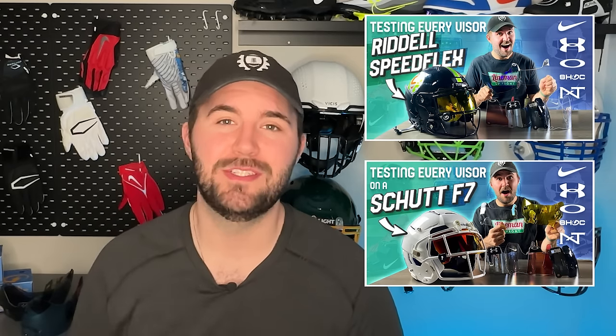Speaking of which, there are so many different visors on the market. If you don't know which ones are going to be best for your helmet — whether you have a Riddell Speedflex or a Schutt F7 — we have two videos that outline every visor, how they fit, and how they install on those helmets.